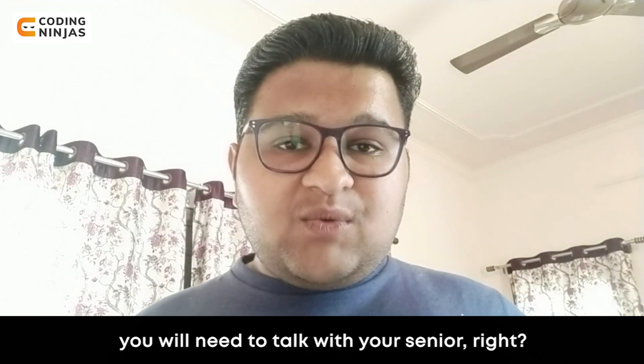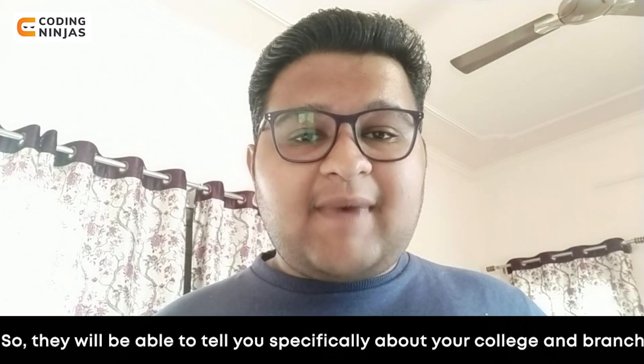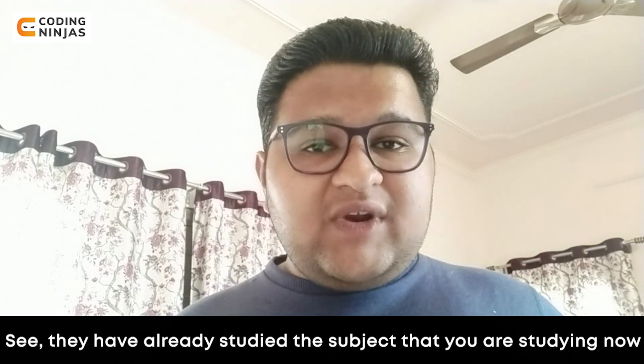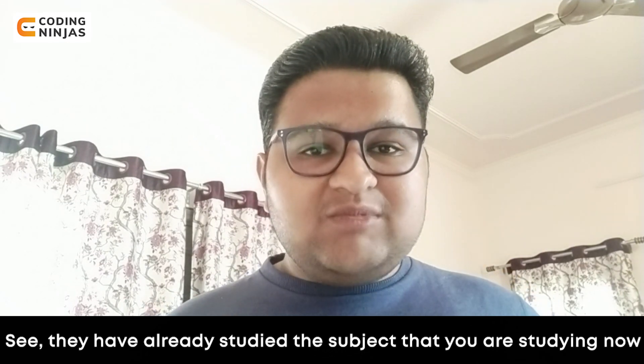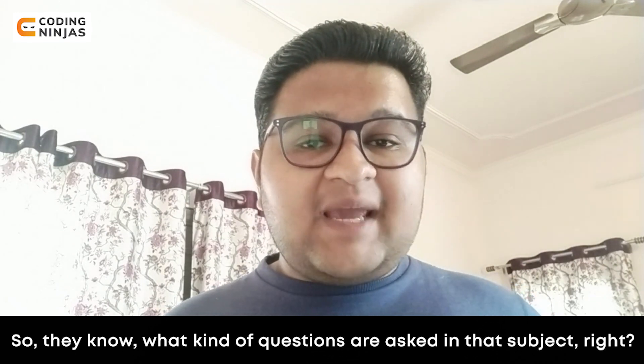Now, how will you maintain a good GPA? First, talk to your seniors in your college and in your specific branch. They can tell you what you are doing in the exam, which subjects you are studying, as they have already studied them. They will know what type of questions will be asked — theory-based questions, practical questions, or numerical questions.